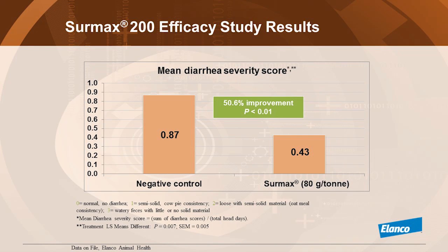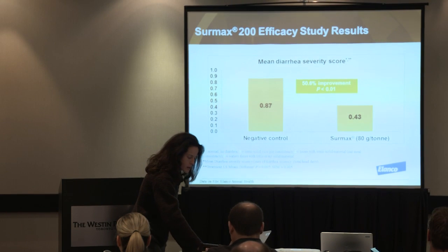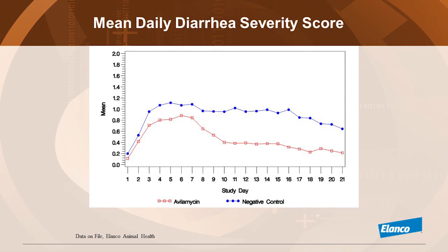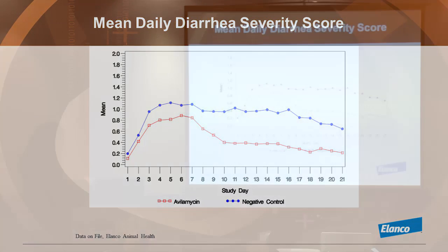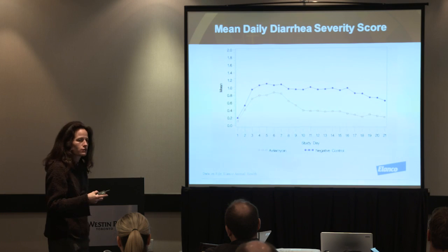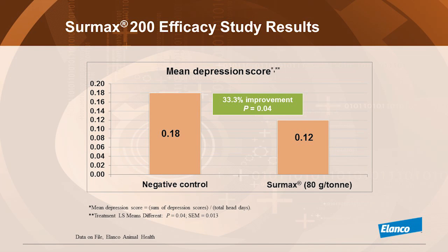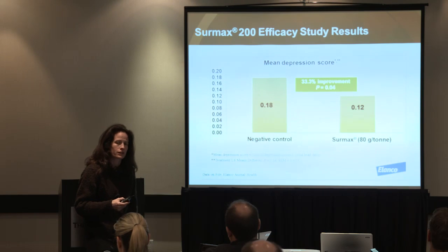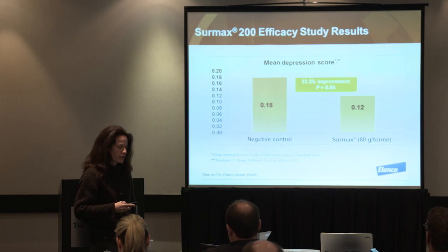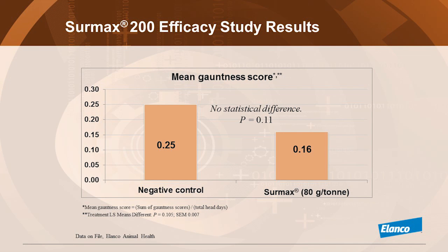Looking at the severity of diarrhea, in non-treated pigs stools were liquid or semi-solid, whereas in the CIRMAX group they were semi-solid to normal. We see that as the pigs arrive there's no diarrhea; at some point they get infected, and after about 7 days on CIRMAX the severity of diarrhea starts declining. In terms of alertness, treated and non-treated pigs were significantly different. In terms of gut fill, there was a numerical difference between the two groups.